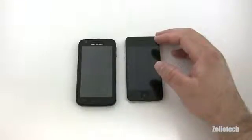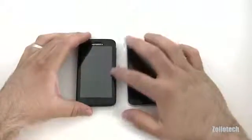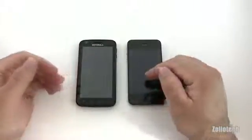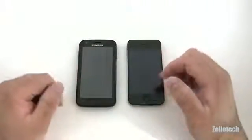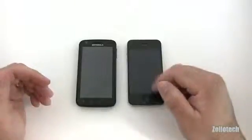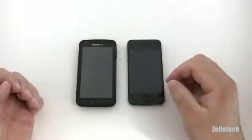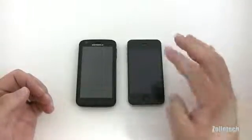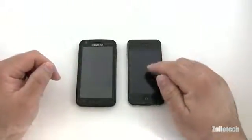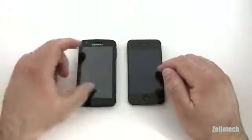The specs on the Atrix are very impressive. It has a dual-core Nvidia Tegra 2 processor running at 1GHz on each core, so it's very fast. The iPhone 4 has the A4 chip — many say it runs around 800MHz, though it's capable of 1GHz as seen in the iPad 1, so we don't know for sure. The iPhone 4 screen is the Retina display at 640×960 resolution, while the Atrix has a 540×960 resolution on a slightly larger 4-inch display.